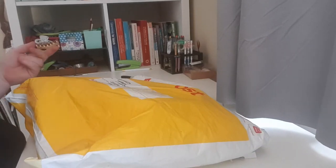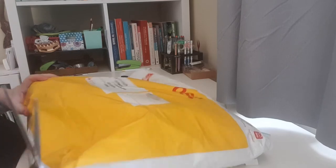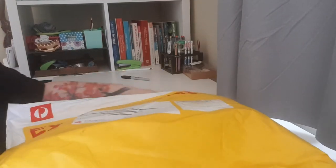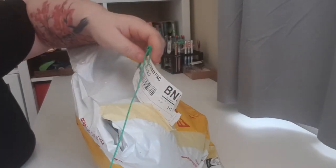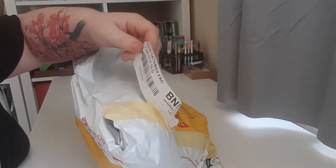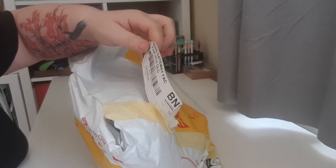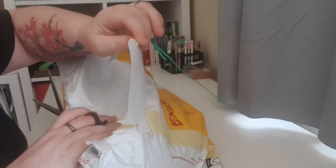Hi everyone, my second baby from Tilly Phoenix arrived today. I'm not sure why they arrived on different days when they were posted at the same post office at the same time, but there's Australia Post for you.